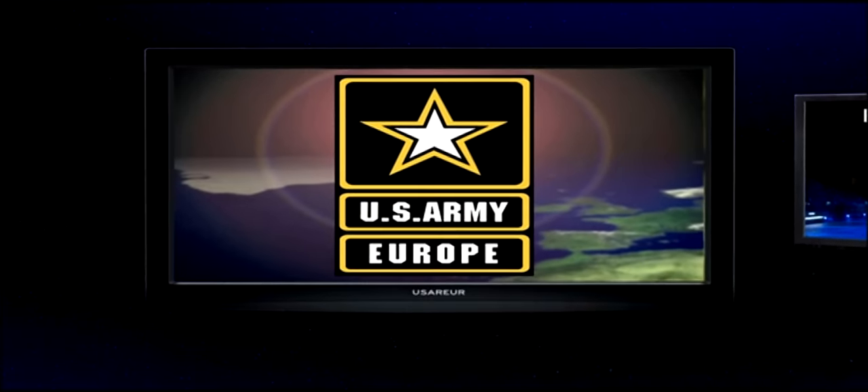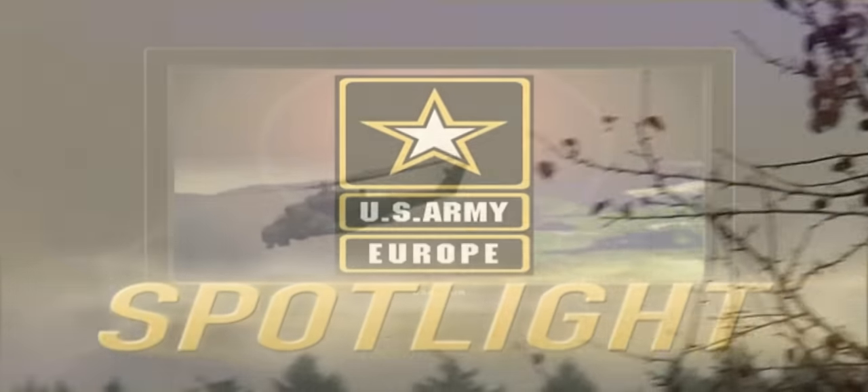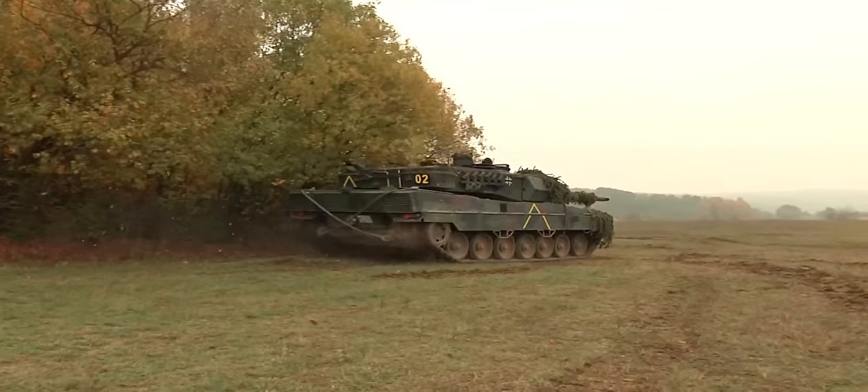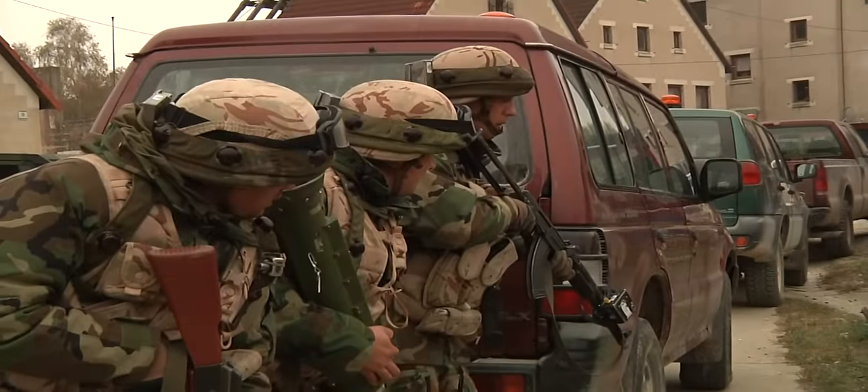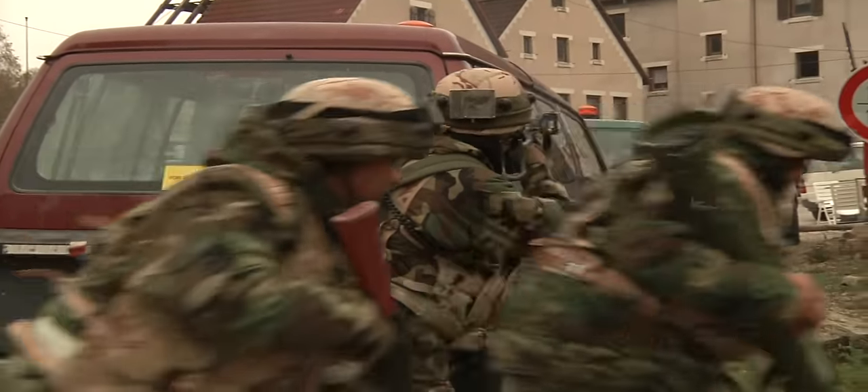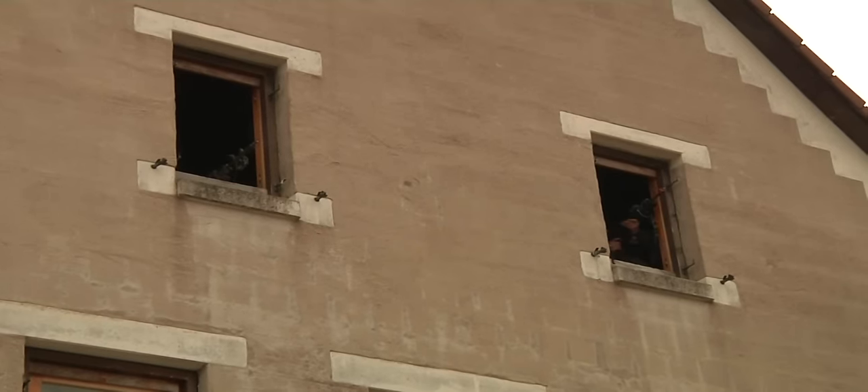And now, for your U.S. Army Europe Spotlight. Han helicopters in the air, German Leopard tanks, Stryker vehicles, BMPs. I mean, it's kind of like a Star Wars bar scene. It's the environment created for U.S. and partner nation soldiers to train in during Sabre Junction 2012.